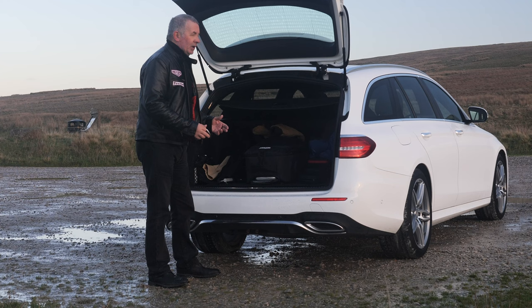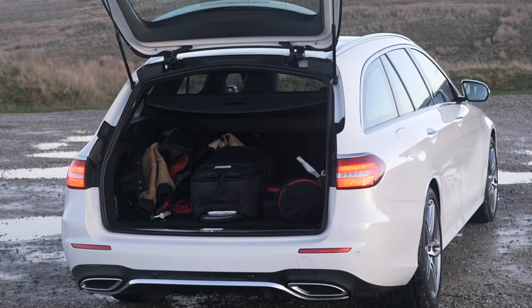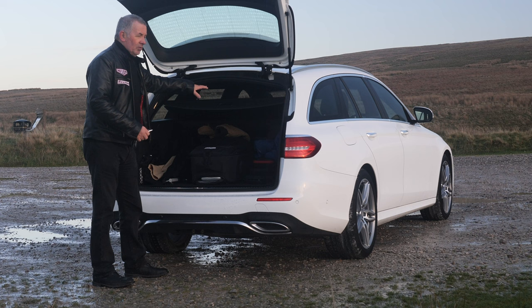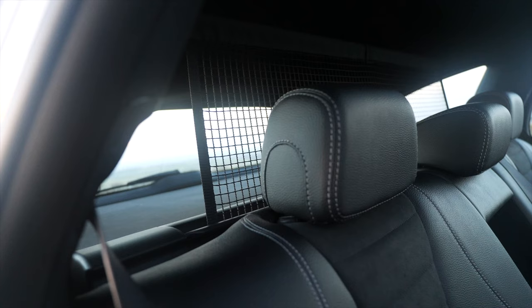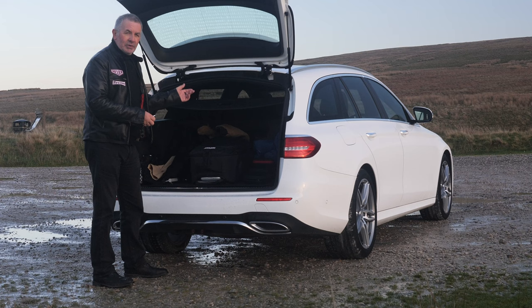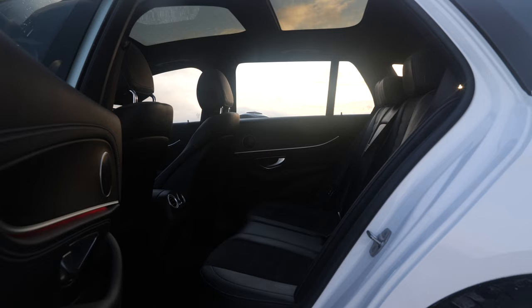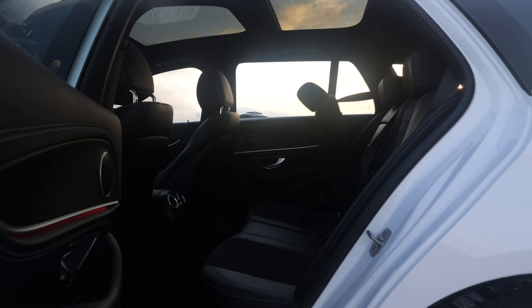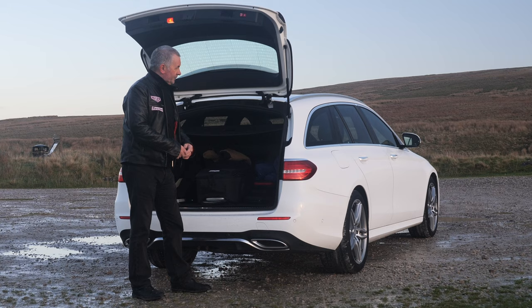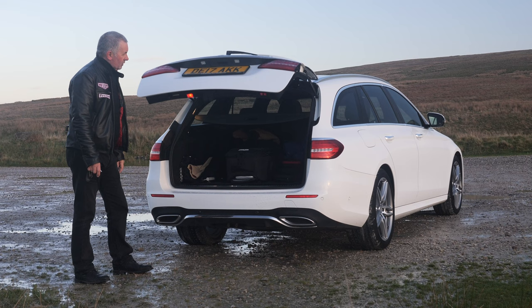I often find in other vehicles I have to open the roller blind, stick my camera bag in, then pull it back — with this you've got a cavernous opening, which is great. Nice flat load area. Forward of the load cover there's a parcel net to stop things flying forward, which would make a handy dog guard too. There are also little buttons at both sides — click the button and the rear seat flies down; you don't have to do anything else.